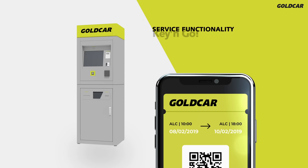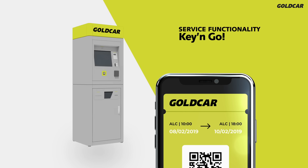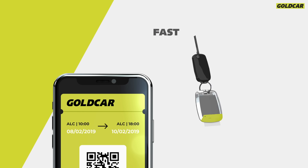Make the most of the new feature, which allows you to add the Key & Go service. It's quick and easy, with no queuing needed.